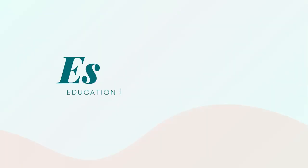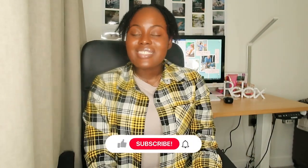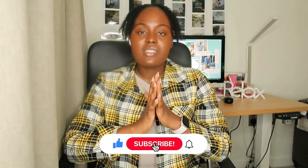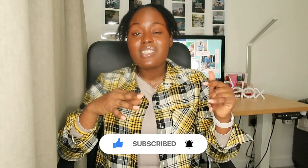Welcome back to another video. My name is Esther, I'm a qualified pharmacist in the UK. I currently work as a PCN pharmacist, and I used to be a locum pharmacist, which brings about the title of this video where I'll be talking to you about the differences between a locum pharmacist and a PCN pharmacist.